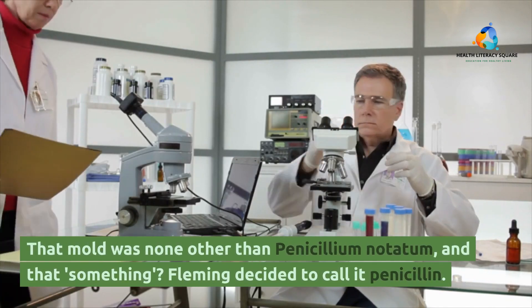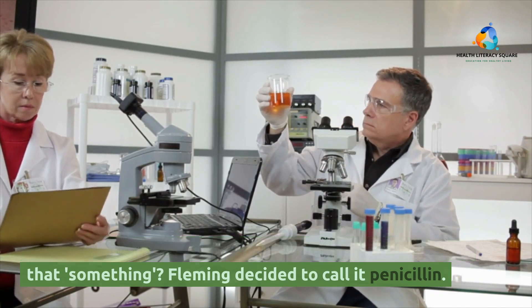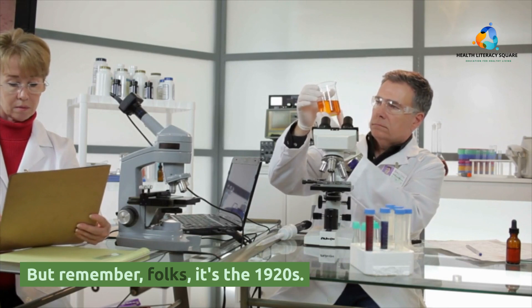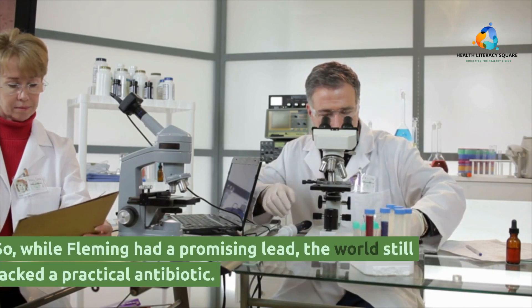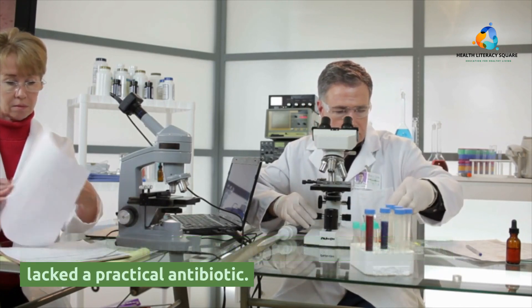That mold was none other than Penicillium notatum, and that something Fleming decided to call penicillin. But remember folks, it's the 1920s — we didn't have the tech to mass-produce this wonder drug. So while Fleming had a promising lead, the world still lacked a practical antibiotic.